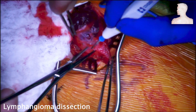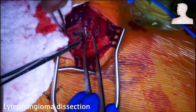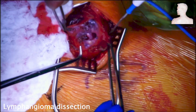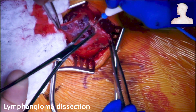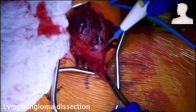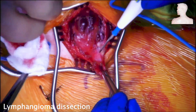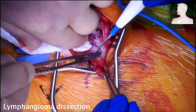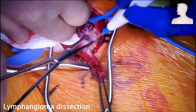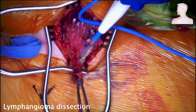We started freeing the mass from the lateral border of the lymphangioma and continued towards the medial border. The preoperative MRI showed no contrast filling of the mass, thus no major bleeding was expected, which is consistent with the intraoperative findings.